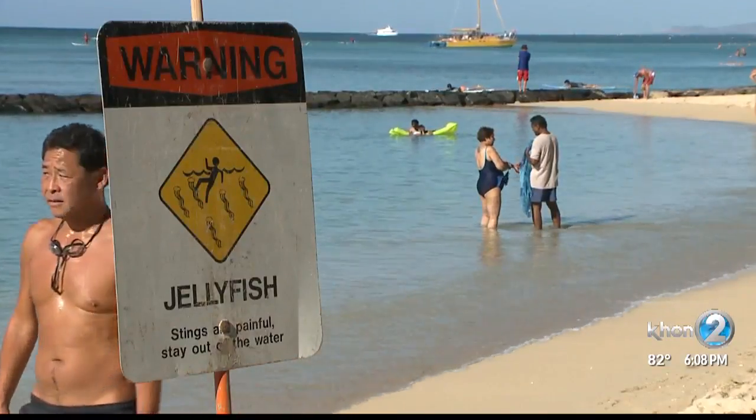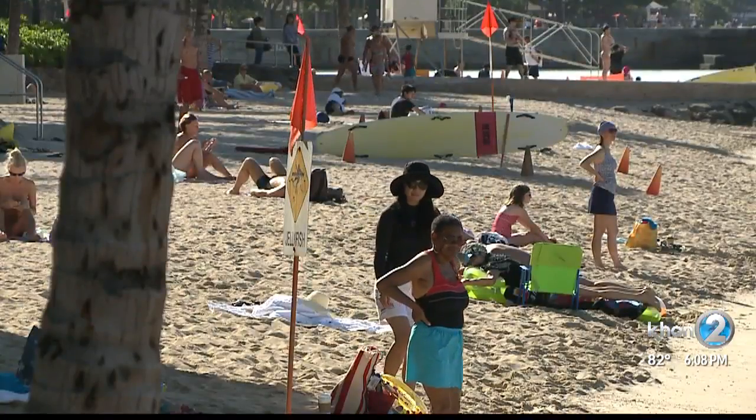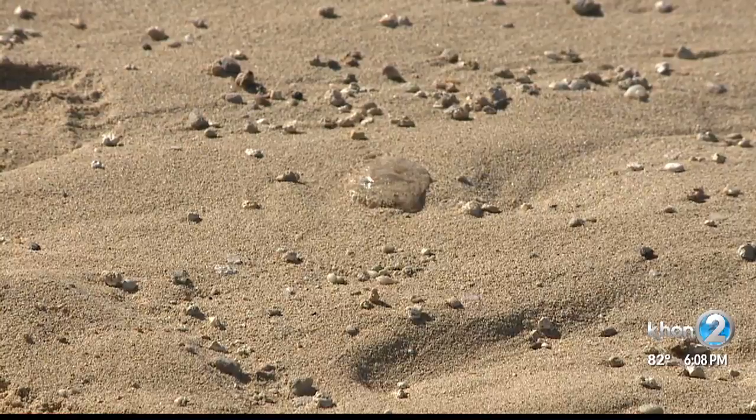I just remember crying a lot, and I remember they put charcoal on where I got stung, and all I know is I fell asleep. Beach-goers tell us they've used everything from seawater to vinegar to ease the painful sting from box jellyfish.